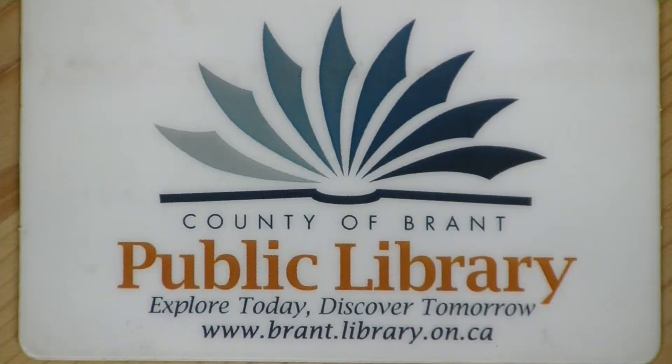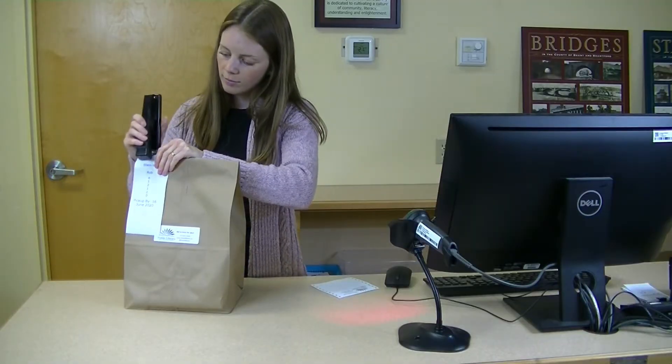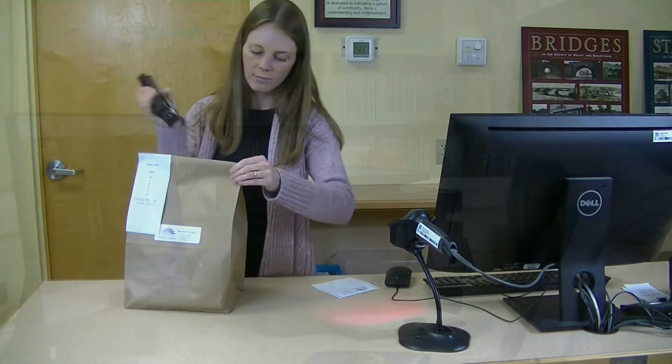Be sure to have your County of Brant Library card ready when you make your call. Once you have booked your material, our staff will locate it, prepare it for pickup, and call you.